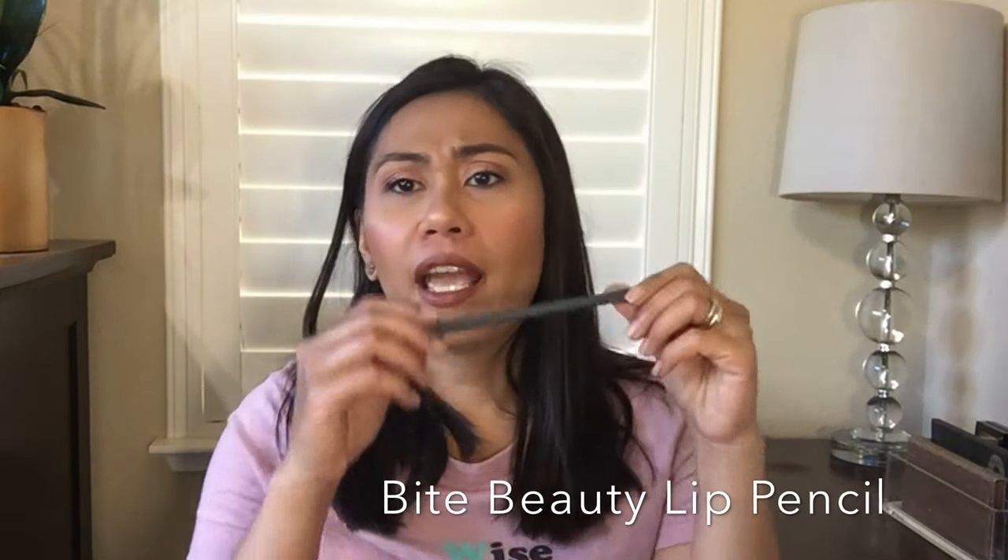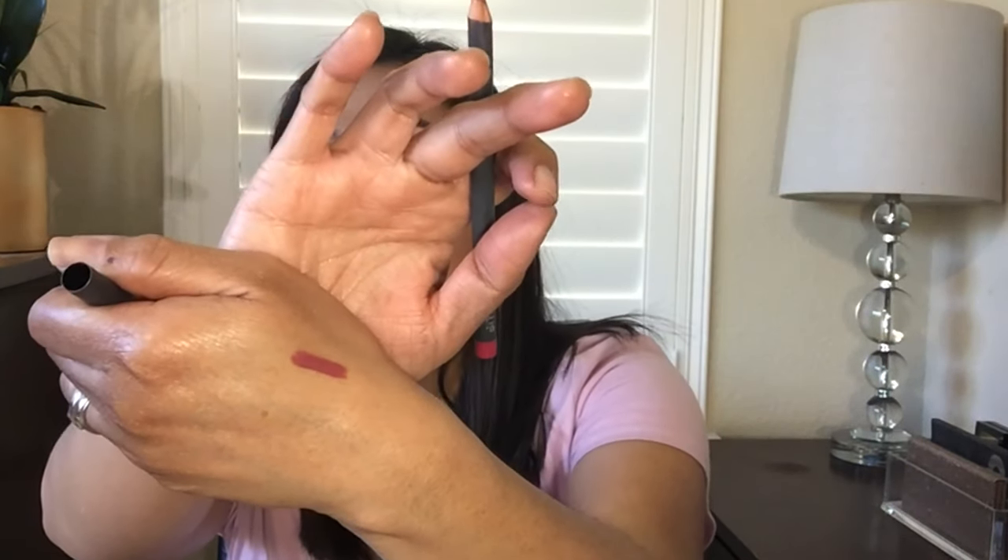The next item I recommend is the Bite Beauty Lip Pencil — actually any Bite Beauty lipstick or lip pencil is really good. It retails for $18. I have color 043, which is a really nice pinky mauve shade. I like it for outlining my lips, and sometimes I wear it alone as a lipstick. It's long wearing, glides on easily, and very pigmented. It also has Sephora's clean seal of approval, meaning no harmful ingredients — the Bite Lipstick actually uses ingredients safe enough to eat. Highly recommend.